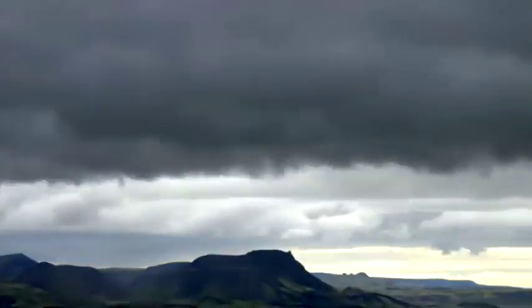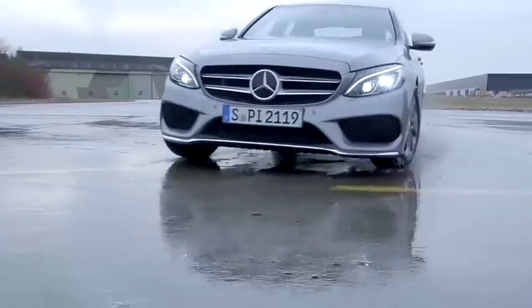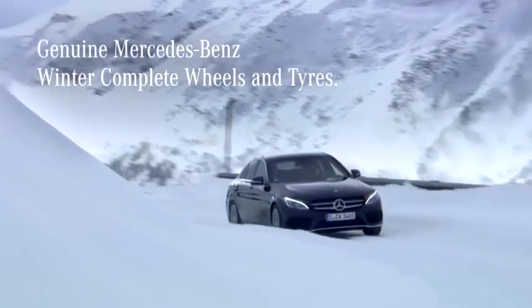Cold, rain, black ice and snow — weather conditions in which genuine Mercedes-Benz cold weather complete wheels and tires provide more safety.